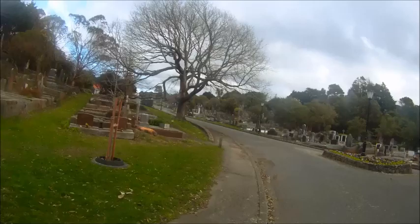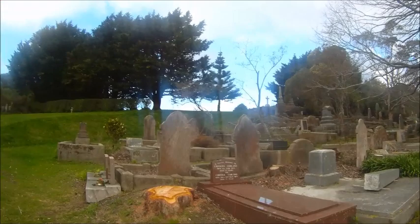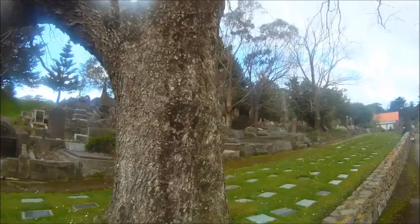The infant section — yeah. So this is kind of depressing. These are all the babies who died, just up on the hill there. It probably includes things like stillborns and yeah. That's kind of sad.